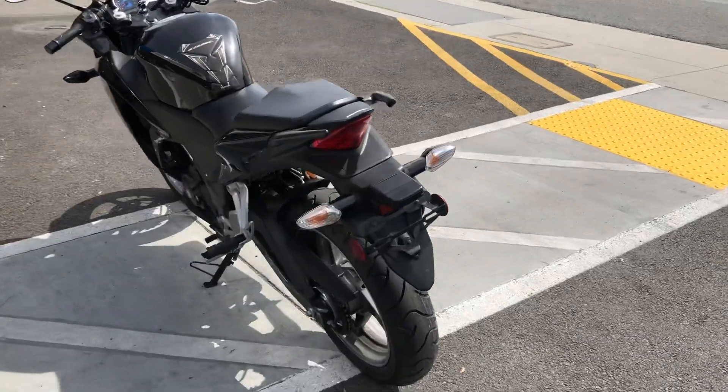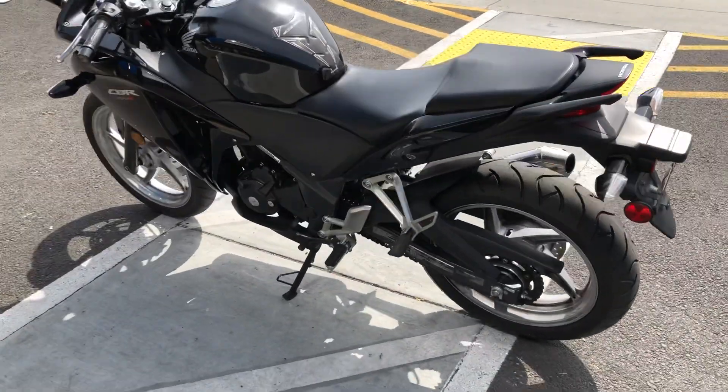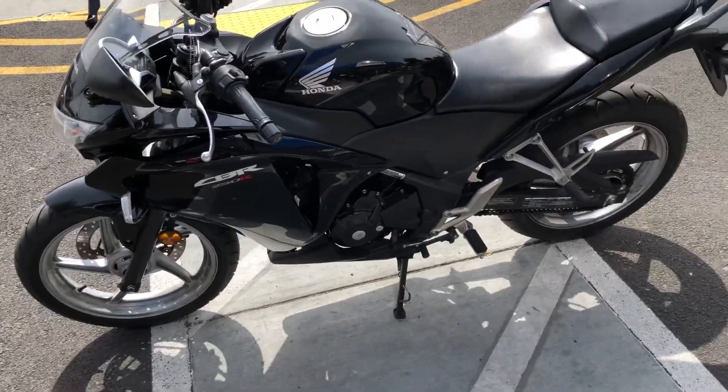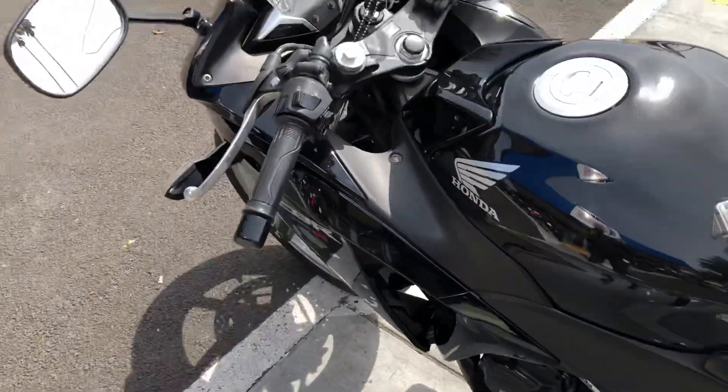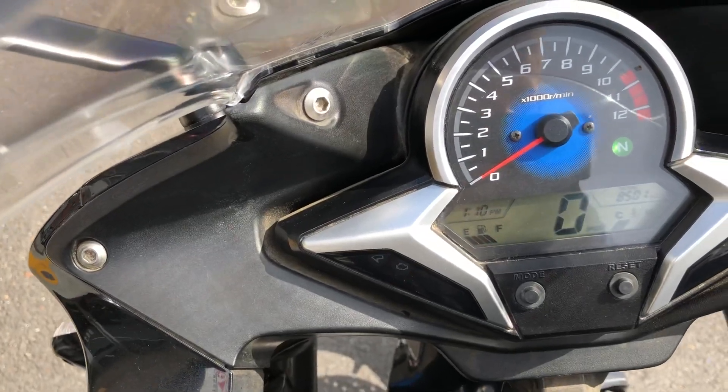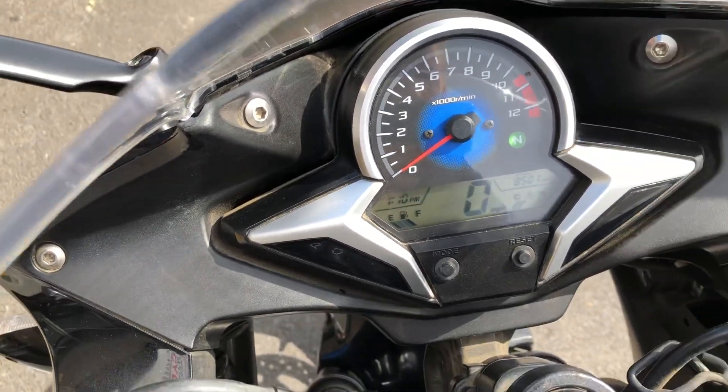It has a 249cc single-cylinder fuel-injected engine and a six-speed transmission. This is a clean title California bike. This bike has 8,501 miles on the odometer.